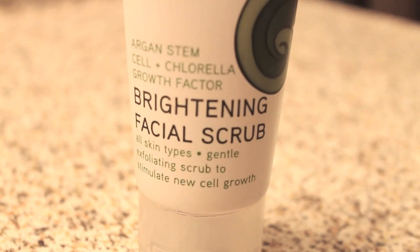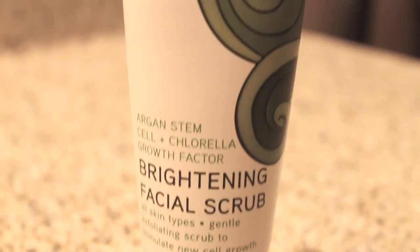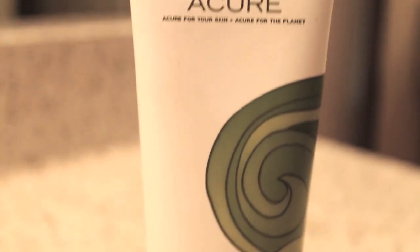I always wash all my makeup off and then I cleanse again. Either I'll use just a normal cleanser — which you can look at in my daytime routine — or I'll use a scrub at night, which I usually do. So this is the Acure Brightening Facial Scrub. I really like this because it just kind of gets into my skin and my pores, cleans everything out from the day. I also really like the Avalon Organics Lavender Scrub. I'll just rub it all over my face and then wash it off.